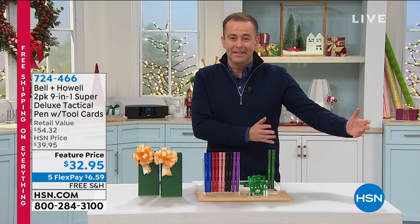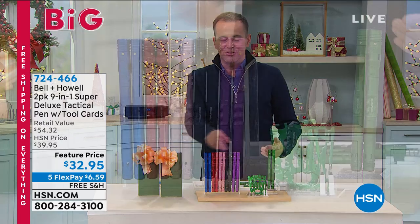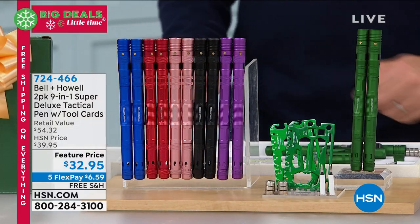Hard to buy for — what do you get them? They've got everything. It's hard to choose something new and special. I want to introduce you to this. This is from Bell and Howell.